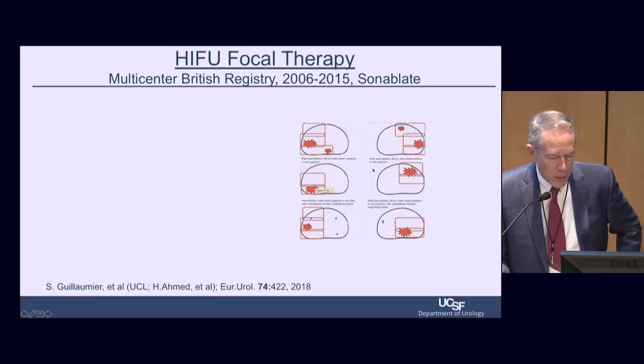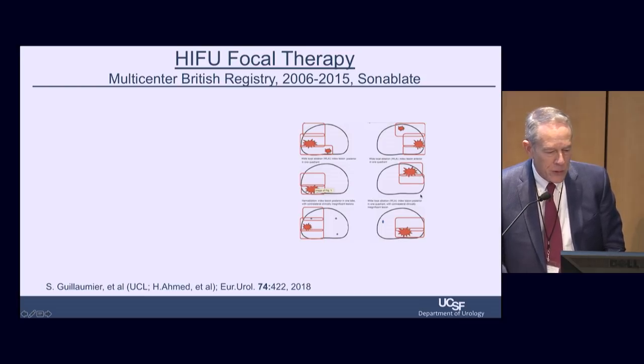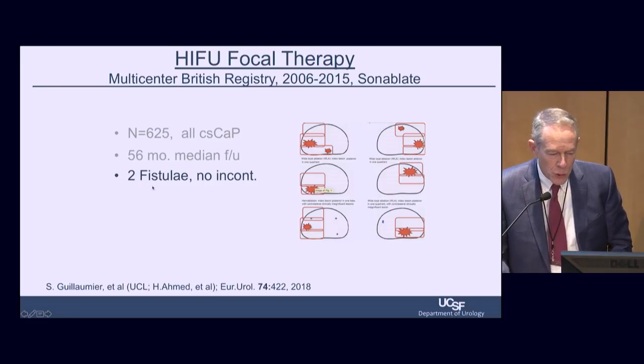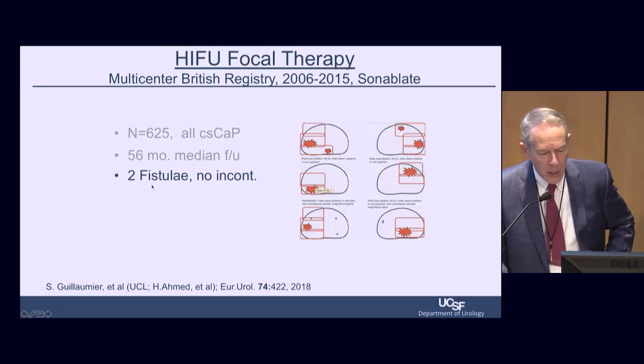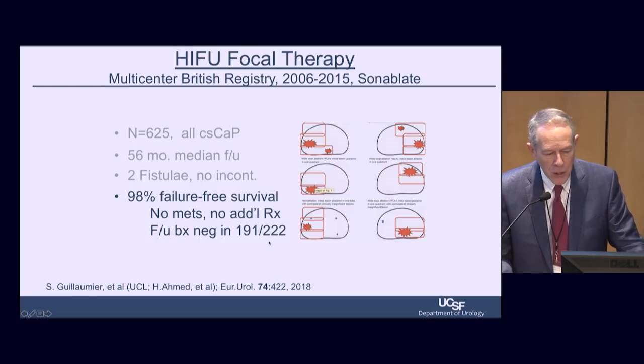The best available data comes from Hashima Med's group in England, showing various types of spot therapies — hemigland, cryo, hockey stick, et cetera. In 625 men with clinically significant prostate cancer treated at various UK sites, with 56-month median follow-up, there were two rectal fistulas, no cases of incontinence, and a 98% failure-free survival rate. Biopsy was only done in 222 of these patients — about a third — which is a problem with these data. But the biopsy was negative in the majority who were biopsied, and nobody developed metastatic disease or needed additional treatment.